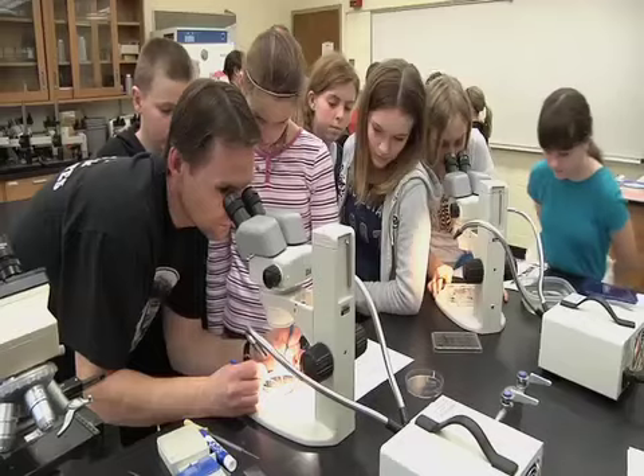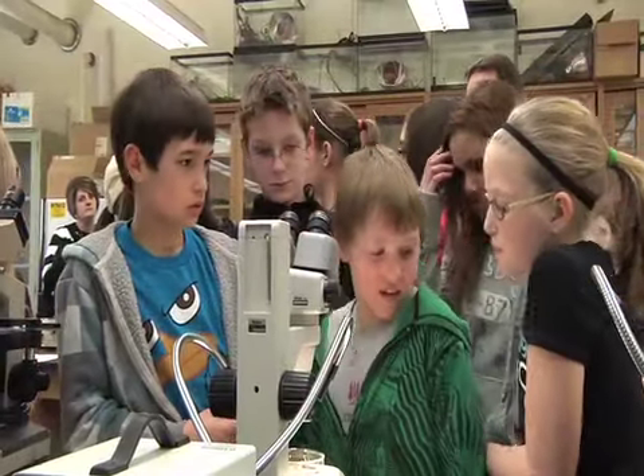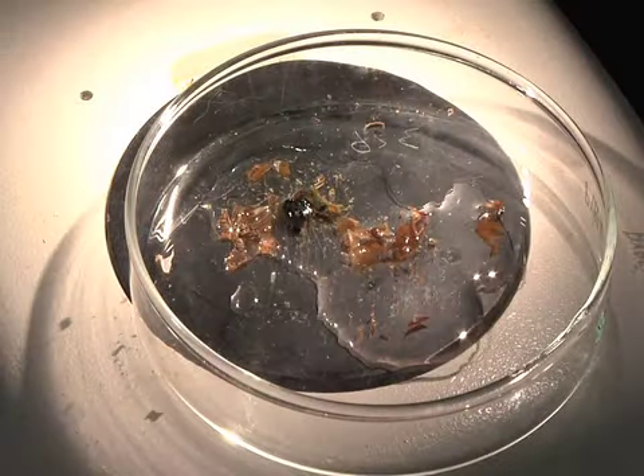It was introducing us to the two different types of parasites and what some of them do to other creatures. Using the University's microscopes, the students studied a variety of different parasites. Alexa Miller explains.